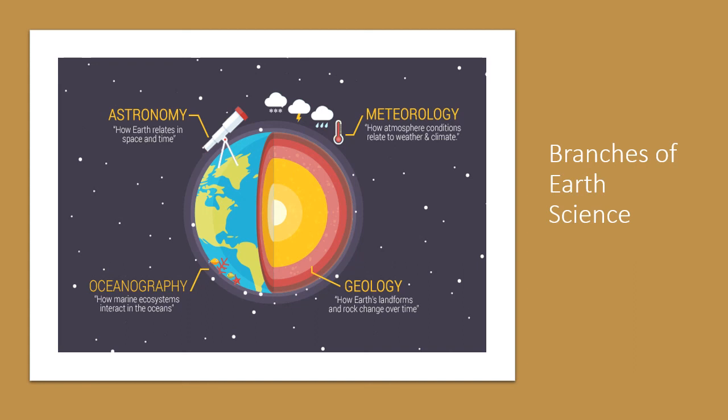Hello again. Today I will be discussing the four branches of Earth science, just kind of going over it real quick. We'll start with the farthest away from us, looking outward, which is astronomy.